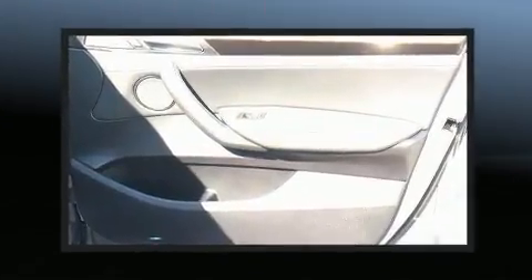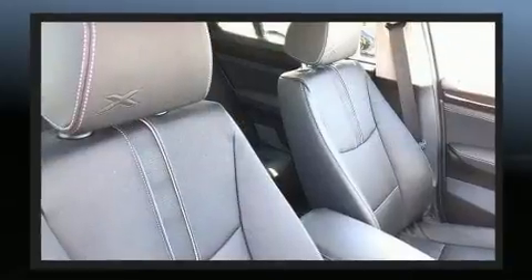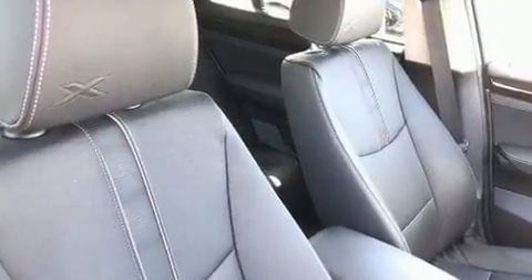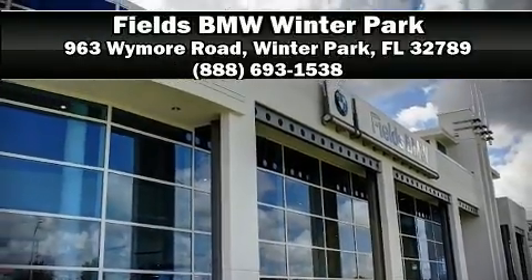All-wheel drive enhances stability in unpredictable circumstances. This vehicle has achieved Certified Pre-Owned status by passing BMW's rigorous certification process. Stop by our dealership or give us a call for more information.